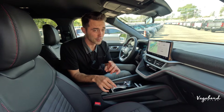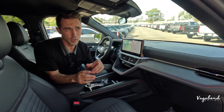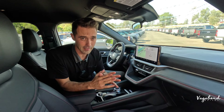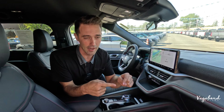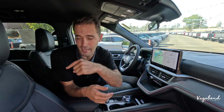A quick pricing correction: the ST Line is not $800 less than the Active — it's actually about $250 less, coming in at approximately $48,600 compared to the Active's $48,900.